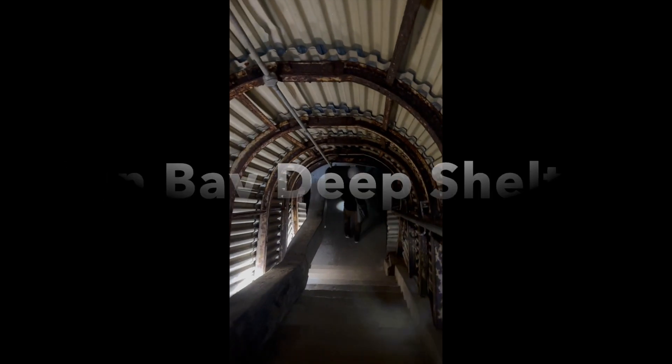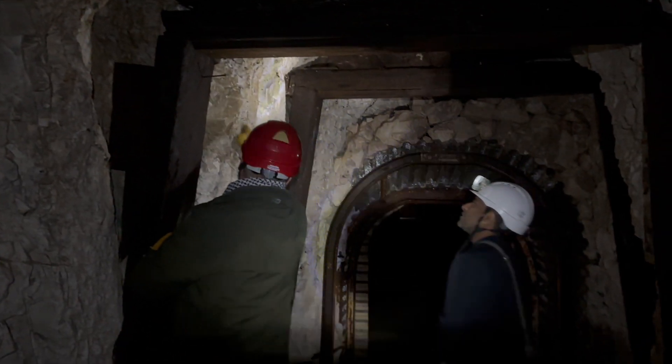Fan Bay Deep Shelter is an underground network of tunnels and chambers built during World War II as a defensive outpost against potential German invasion.